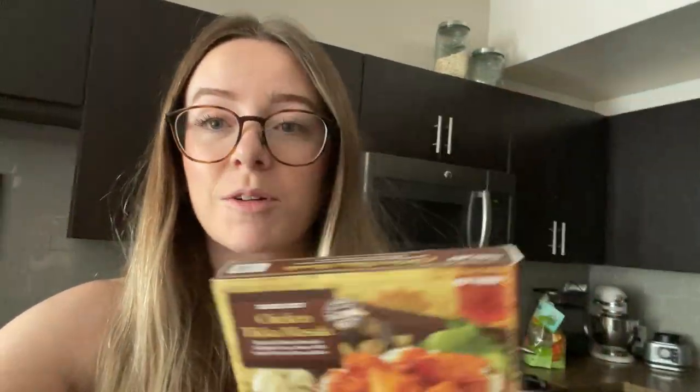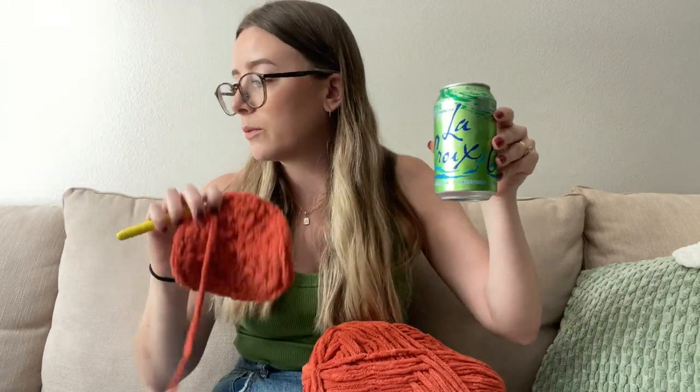I'm going with chicken tikka masala for lunch — the Trader Joe's frozen chicken tikka masala is really good. The butter chicken one is also super good. I love it and it's super easy because I hate cooking in the middle of the day. Back to the grind, lime La Croix in hand. I'm about to start round five out of ten.